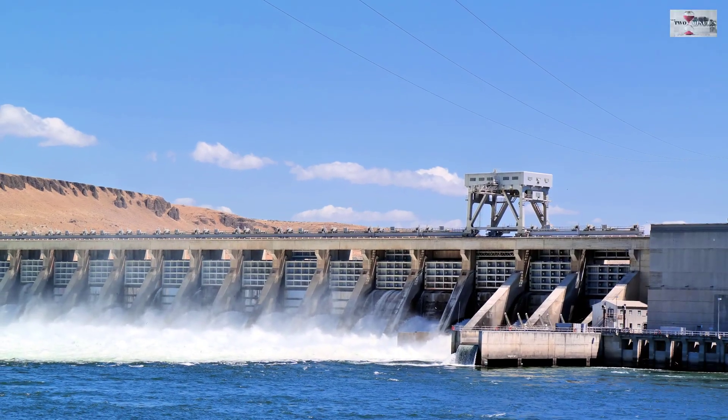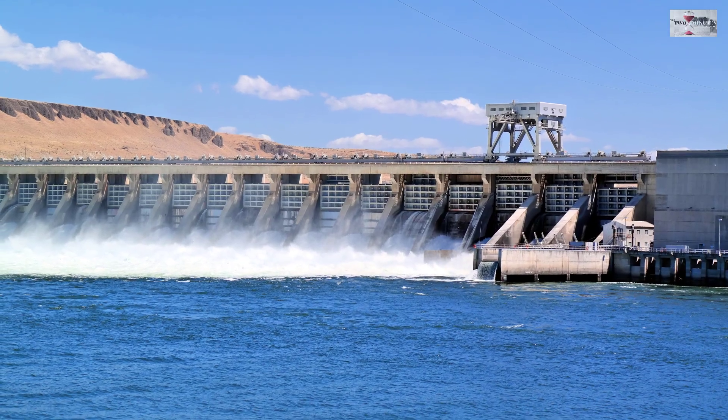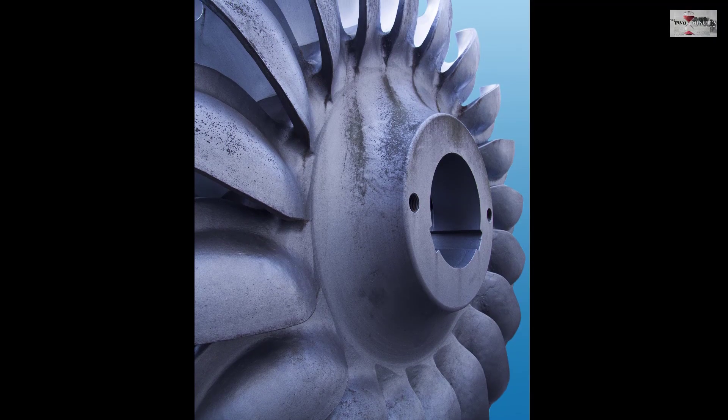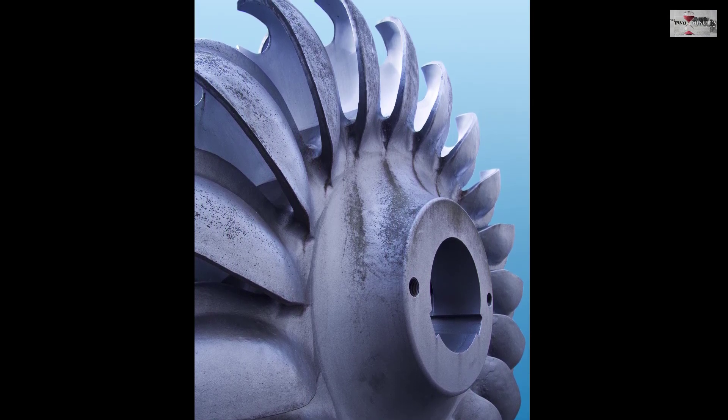It is the world's largest hydroelectric power plant, which can generate 22,500 megawatts. The dam has 32 power generation turbines, each capable of generating 700 megawatts of power.